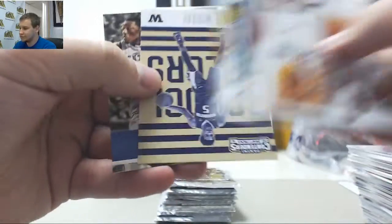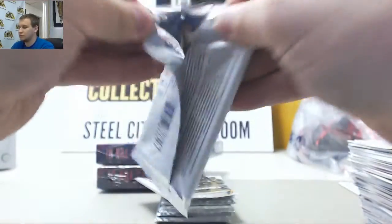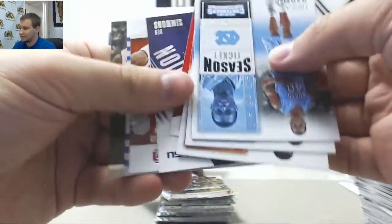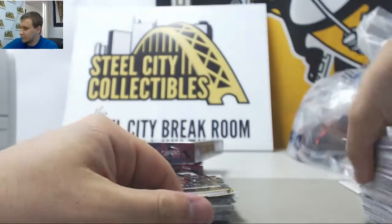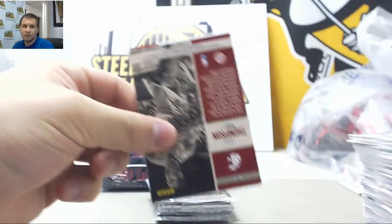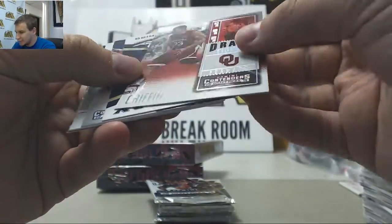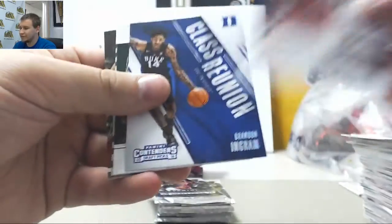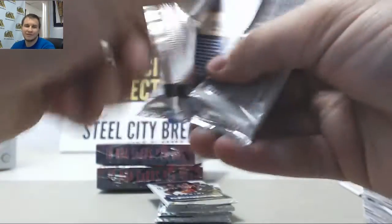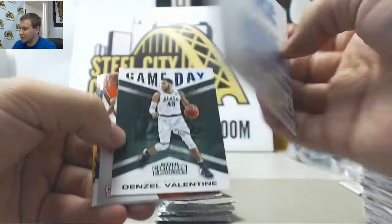Base and insert. Ben Simmons insert and other base. Blake Griffin, number 299, Giraffe Ticket. Autograph of Marcus Page.